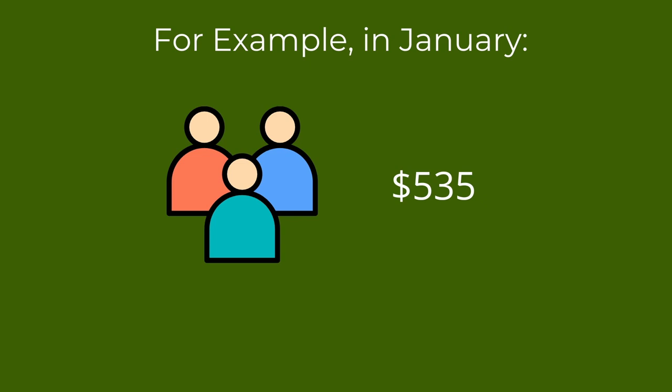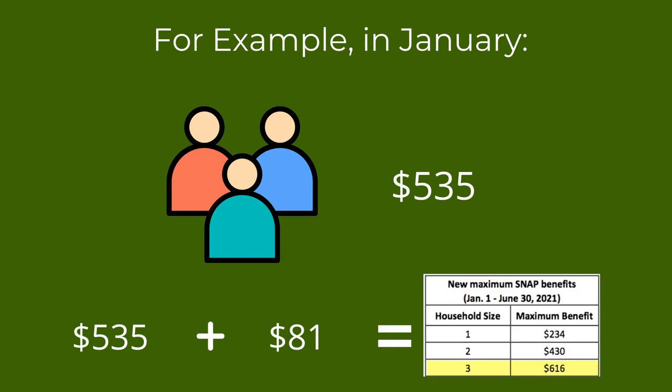For example, if you are a three-person household getting $535 a month, you are already getting the maximum benefit amount for your household. You will get your normal $535 payment in the first half of the month. In the second half of the month, you will get an $81 payment, bumping you up to the new maximum benefit of $616.